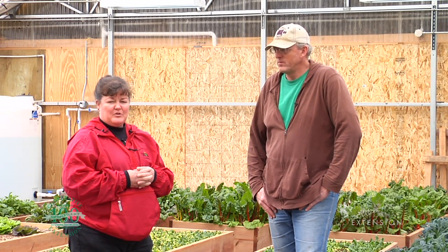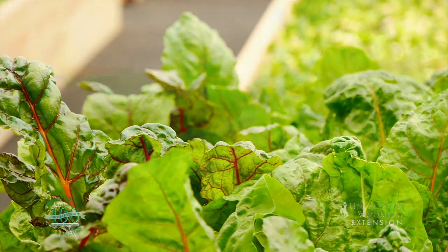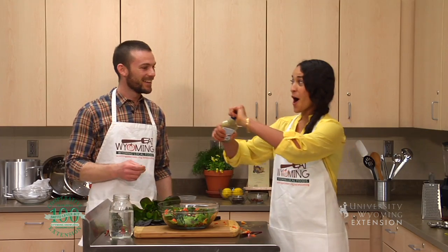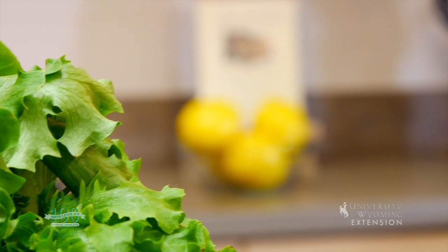Let's go back to the kitchen and see what else they've come up with to add to the salad. This is a pretty good salad — that looks fantastic, but it needs something. We can make an amazing dressing from just a few ingredients here in our kitchen.